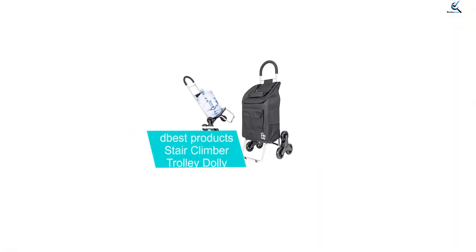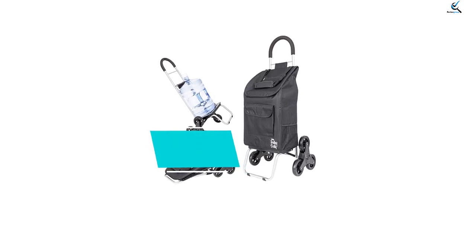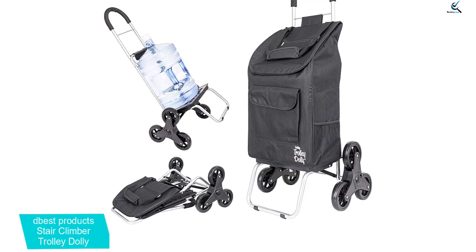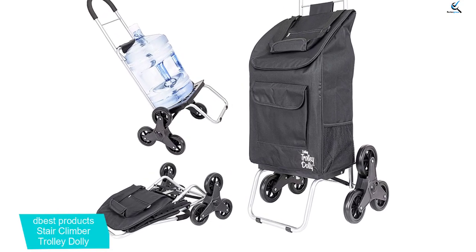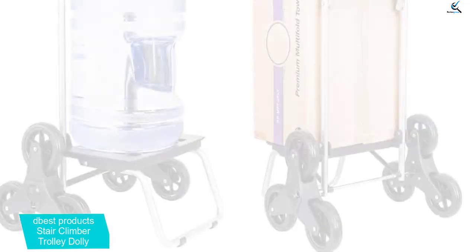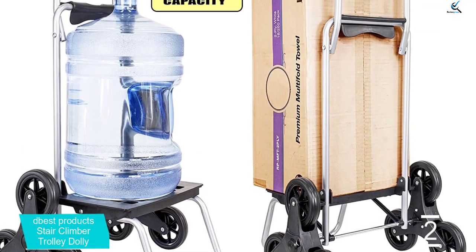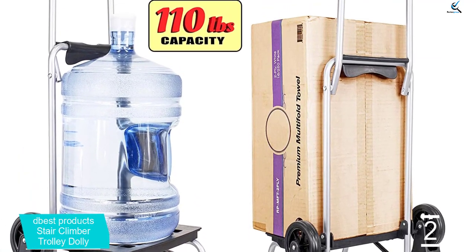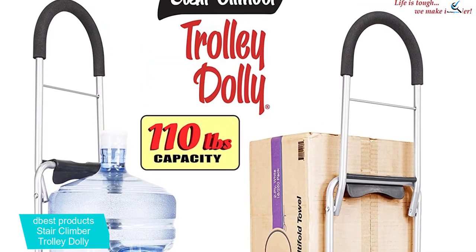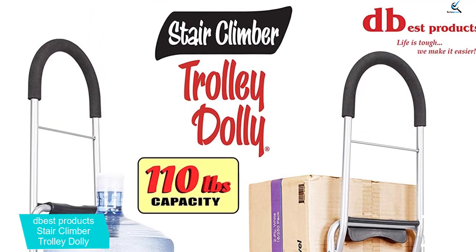At number 2, we have the Dbest Products Stair Climber Trolley Dolly. Finding a cart that won't take up a ton of space in your home can be difficult. When space is at a premium, the fold-flat capability of the Dbest Stair Climber Trolley will come in handy. If you're satisfied with a carrying capacity of 110 pounds, this cart is definitely worth considering. Attaching the large weatherproof bag adds seven compartments, including a large central compartment, a front flap for small items, and a mesh beverage sleeve.